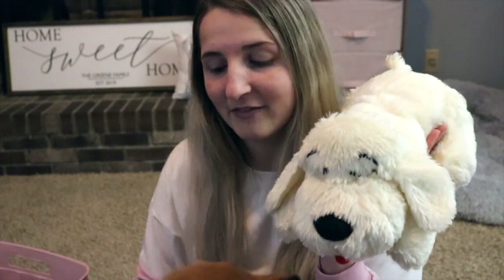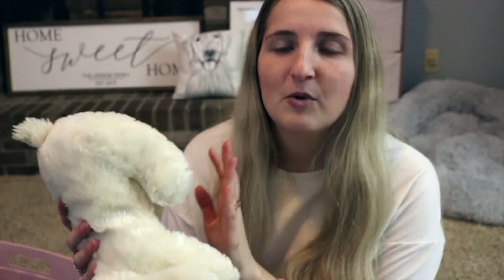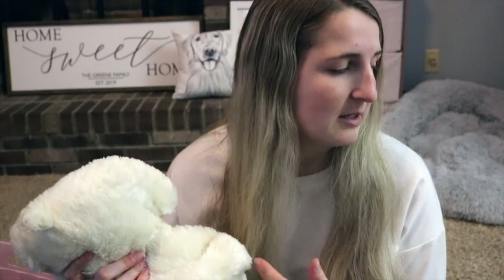We also got Kobe her very own snuggle puppy. We got her the white one, which is kind of ironic because she is so much lighter than Larsie. Larsie has the really dark one called Biscuit, and this one is called Golden but it definitely looks more white in person. If you're not familiar, the snuggle puppy comes with a heartbeat that mimics another dog's heartbeat so they don't feel alone when sleeping, and there are also heat packs you can put inside to help mimic another dog sleeping with them.